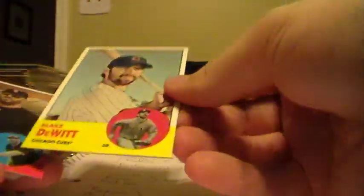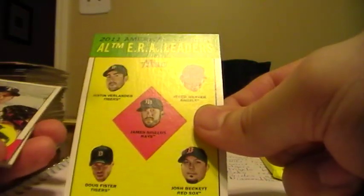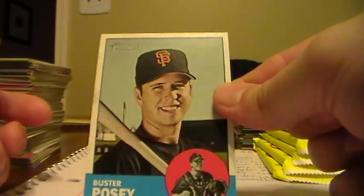Still have our hit in this box somewhere. We have Blake DeWitt, Cubbies. Adam Dunn, White Sox. Starlin Castro, Cubbies. AL ERA Leaders - Verlander, for the Tigers. Derek Holland, Rangers. Corey Hart, Brewers. Here's a flashback of the Tigers - Al Kaline. Cody Ross, Giants. And Buster Posey, Giants.